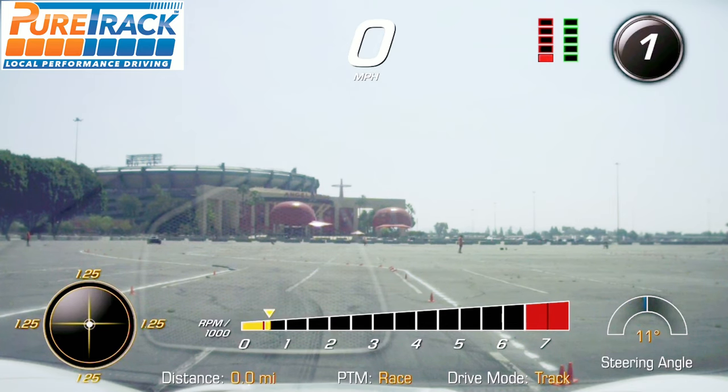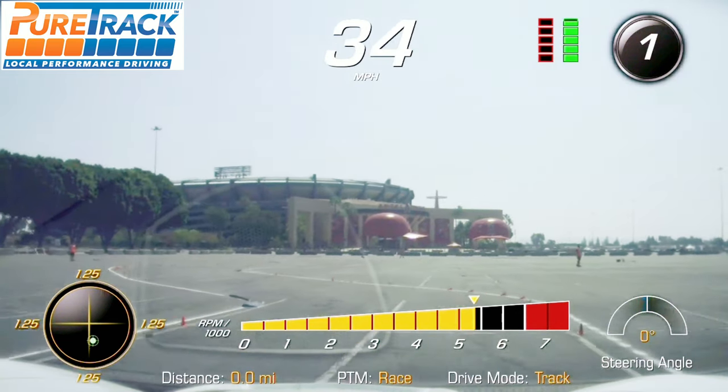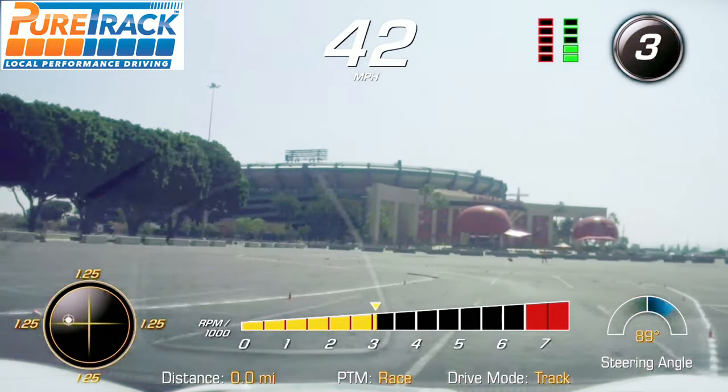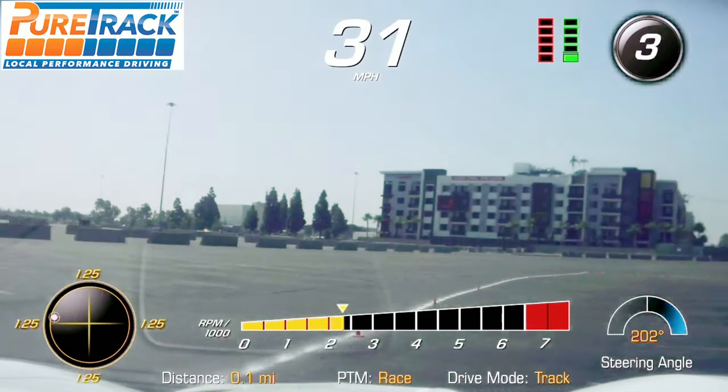The McLaren is a mid-engine car and I am front-engine with a supercharger. And I'm a 7-speed. Horsepower doesn't really do too much here — it's a big, slow track.